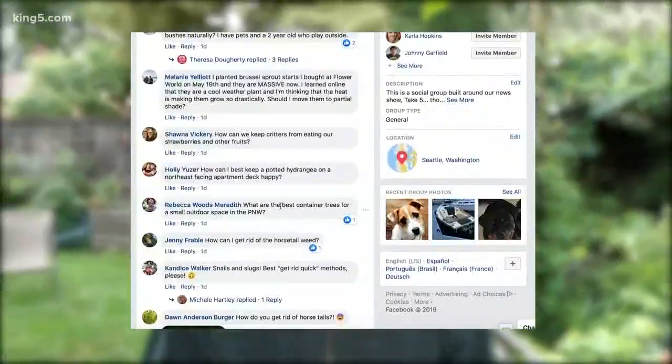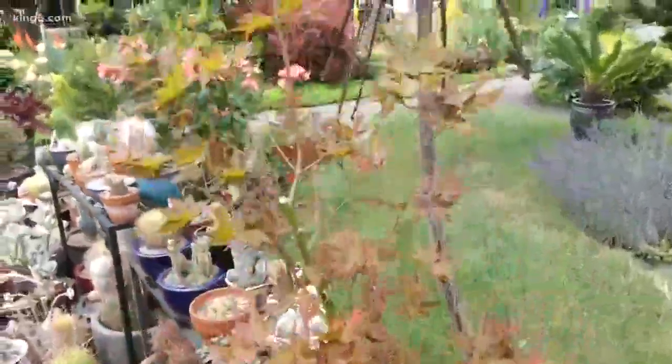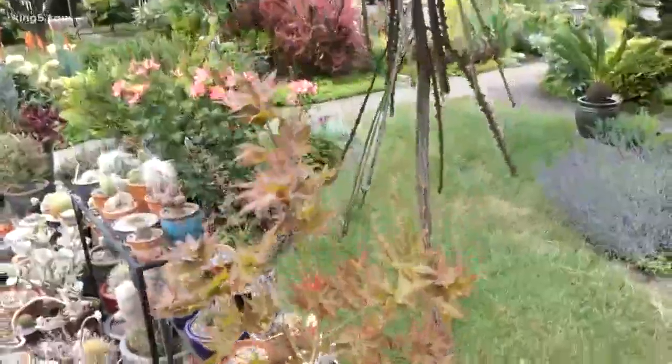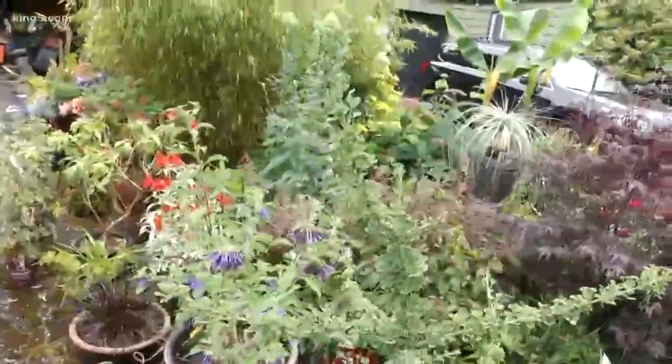Rebecca says: what are the best container trees for a small outdoor space here in the PNW? There are some really cool trees you can get — Japanese maples. You want to make sure you get a dwarf, whatever you do. And there are some dwarf ginkgo trees to die for. My favorite one is called Munchkin — I told everybody it was called Pipsqueak until some experts corrected me. Find that one; it's the coolest tree you'll ever see.